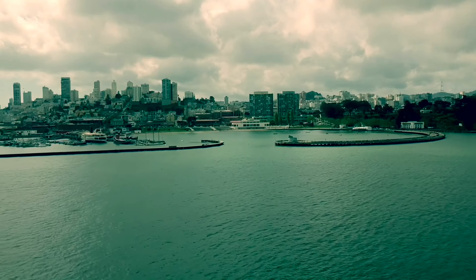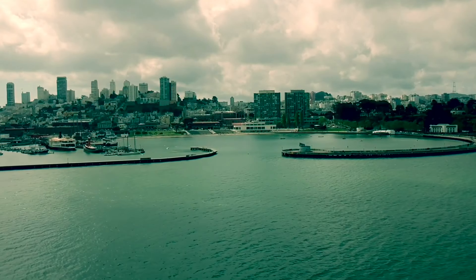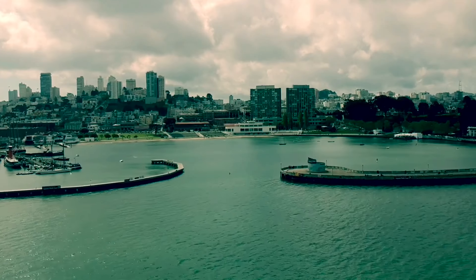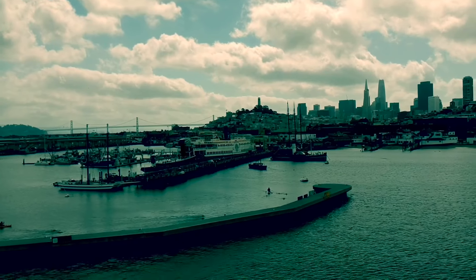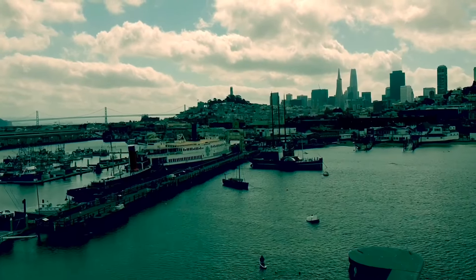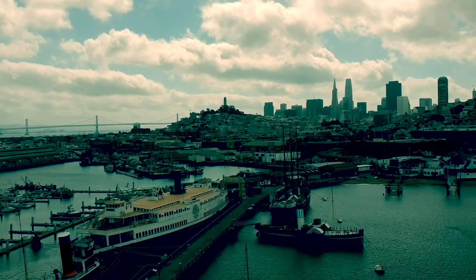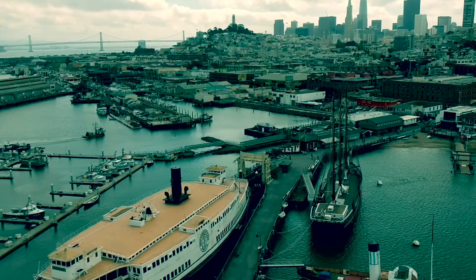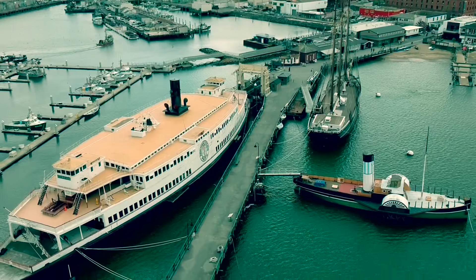Here we are in San Francisco, flying towards San Francisco Maritime National Historical Park. I loved it here — we were fortunate enough not to be staying too far from it. There's a lovely little beach with a lot going on: people with surfboards, swimming, sea lions around. What we're going to focus on today is Hyde Street Pier. I loved it here, it was absolutely brilliant — the old ships all lined up as you can see.